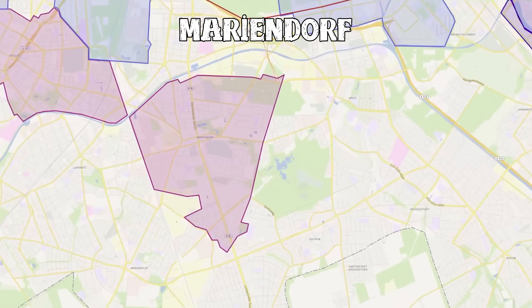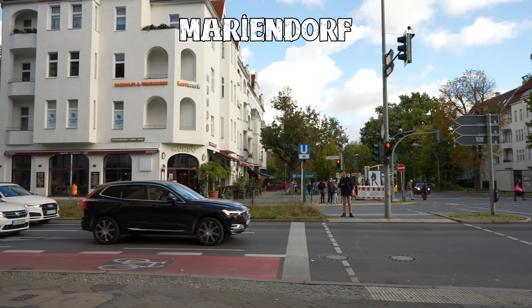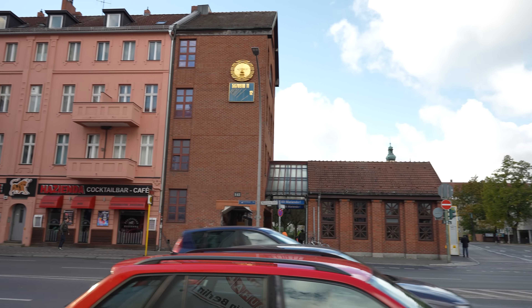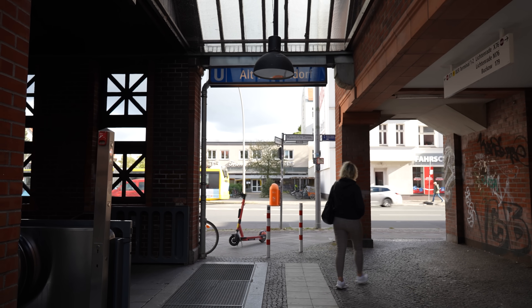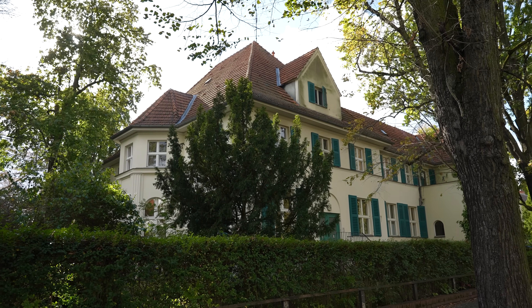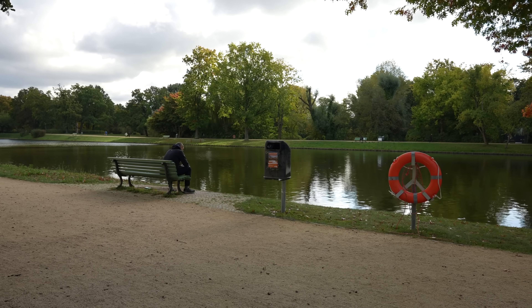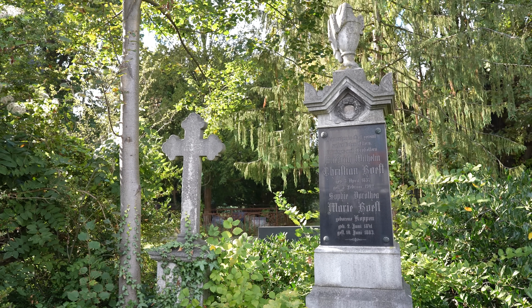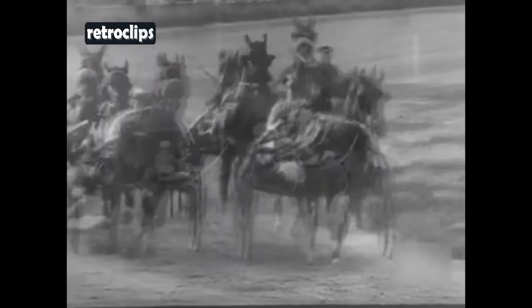Right next to Steglitz we find Mariendorf, which feels much less busy and built up in comparison. It's not quite a small village feel but somewhere in the middle — more like a suburb. Most of the district consists of single standing houses, low-rise apartment complexes, parks, and an unusually high amount of cemeteries. But the most prominent part is the 100-year-old horse racing track to the south, which still hosts 100 harness races each year.